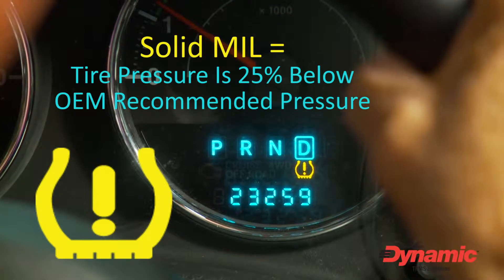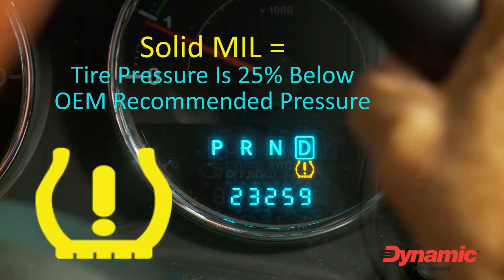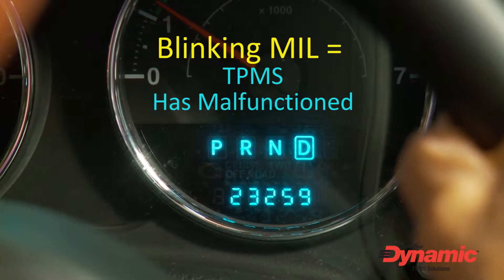A solid indicator light means that one or more tires have dropped 25% below the OEM recommended placard tire pressure. A blinking indicator light means the electronic TPM system has malfunctioned.